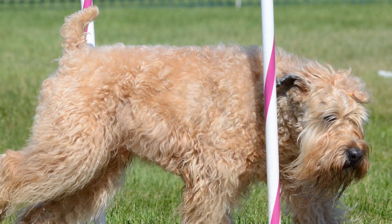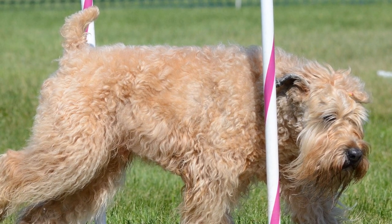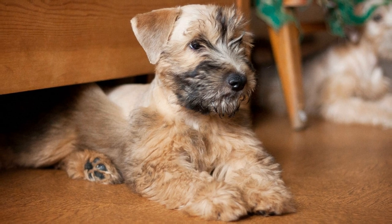The energy level of a soft-coated Wheaten Terrier can vary from one individual to another. Factors such as age, health, and genetics can play a role in determining their energy levels.